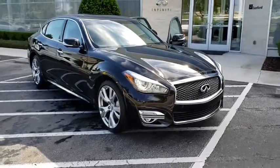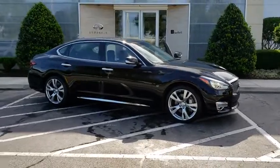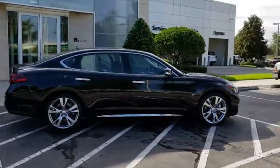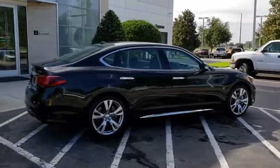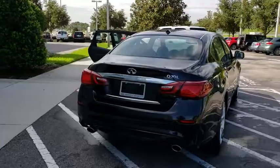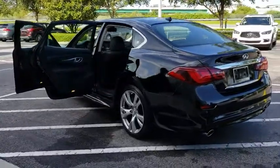The 2017 Infiniti Q70L. The luxurious Infiniti Q70L offers plush interior accommodations and a spacious interior cabin. Passengers of the Q70L will feel like they're riding first class all the way. Enhanced agility and safety protection features fill this luxury sedan.